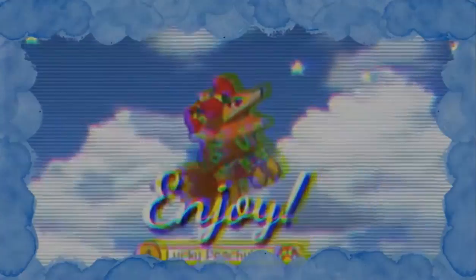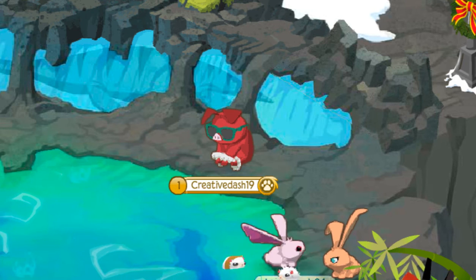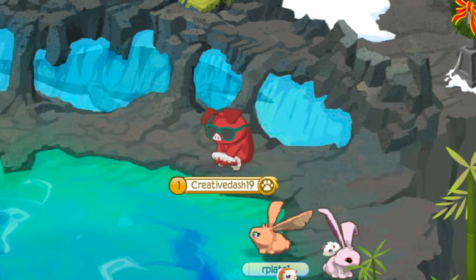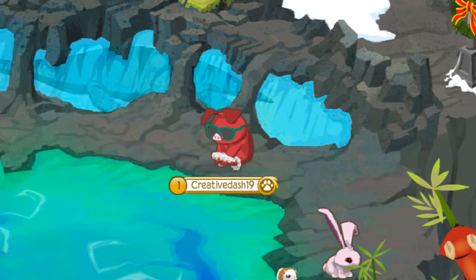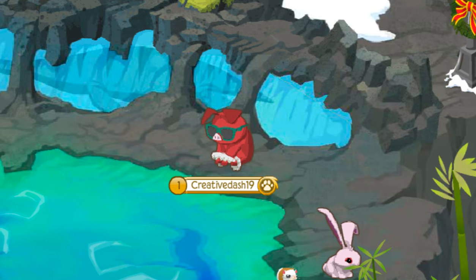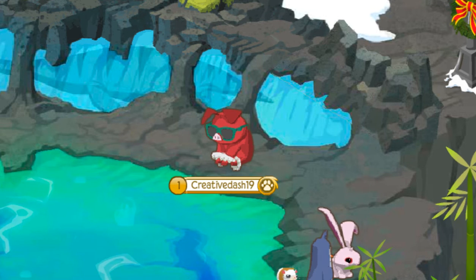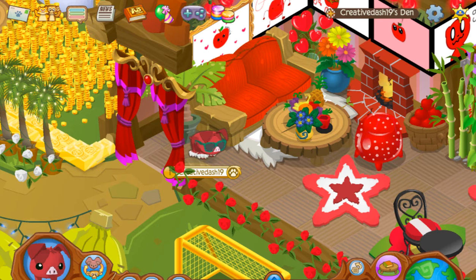Hi guys, it's great Argentine here, and today for this POC video I'm going to be showing you guys my den I made for Gary the Apple. In this video it is very snazzy and I love the den. I can't believe I put so much work into this den, but in the end it honestly was worth it. So yeah, let's get right into this video.